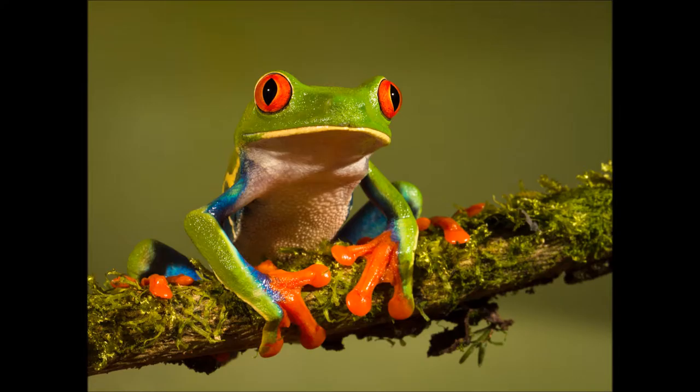The second reason frogs croak is to keep other male frogs from their territory. Male animals protecting their land is another common behavior. Sometimes, lions roar to warn others that this is their property. And sometimes, dogs bark at other dogs to tell them that this is their house. Now we know that frogs croak for two reasons: to attract females, and to protect their territory.